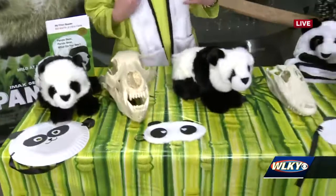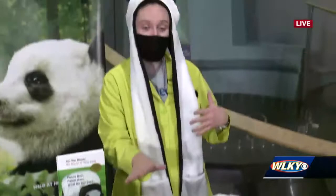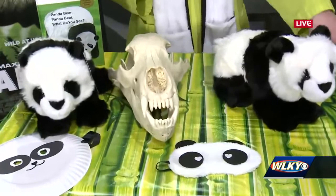So I have with me two different skulls. I have an alligator here and then I have a grizzly bear over here. You might not believe it because one's a mammal and one is a reptile — they're different from pandas — but you're going to find similarities in both of them.